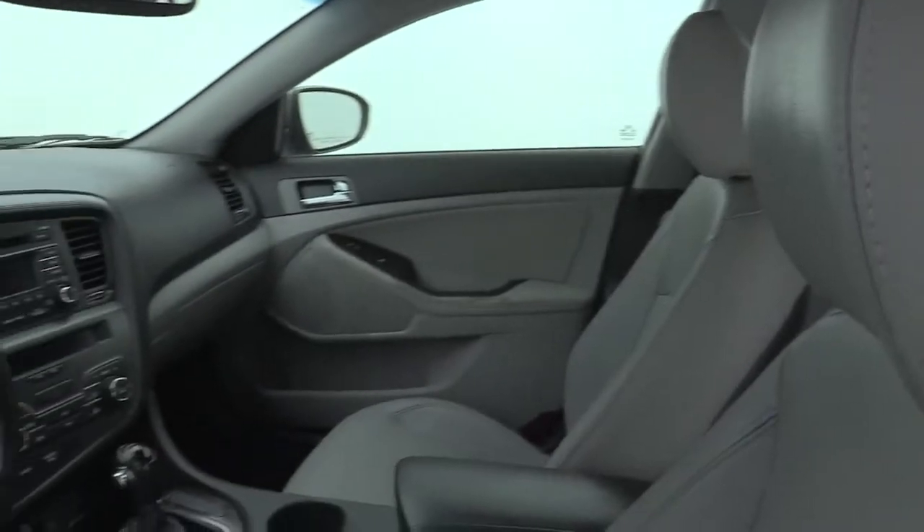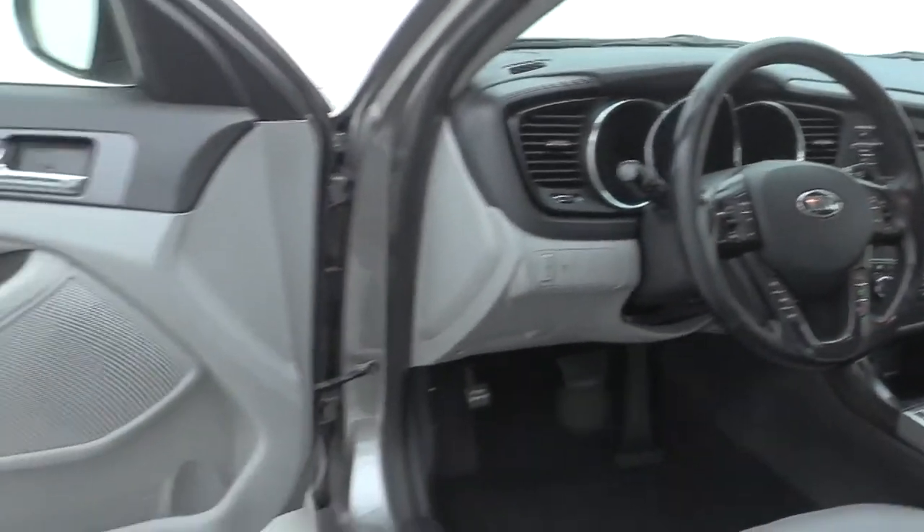This vehicle has less than a hundred and five thousand miles. Here are some of this vehicle's great options.